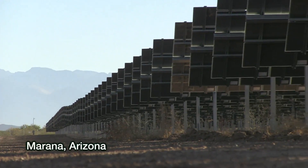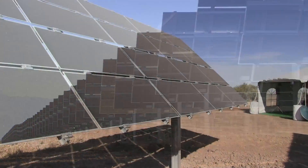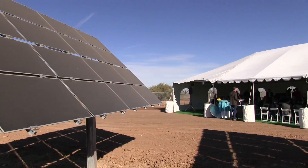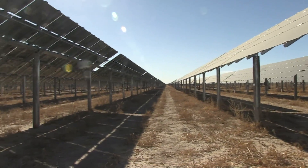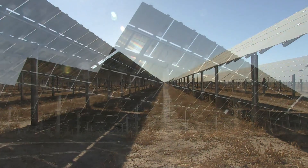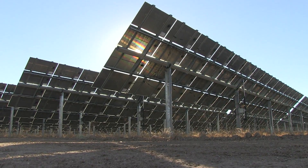This is what a power plant looks like in the 21st century. Today we're celebrating the completion of the Avra Valley power plant, which is a 25 megawatt facility using thin film solar photovoltaic technology.